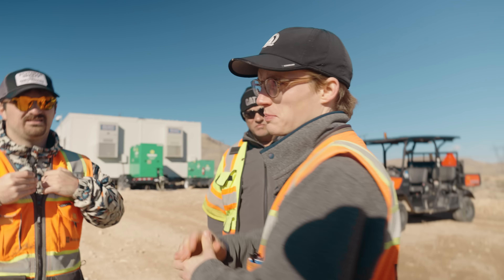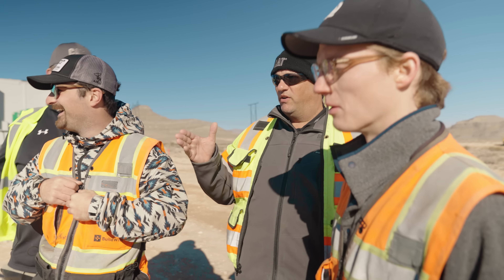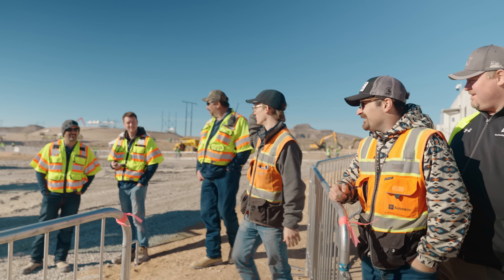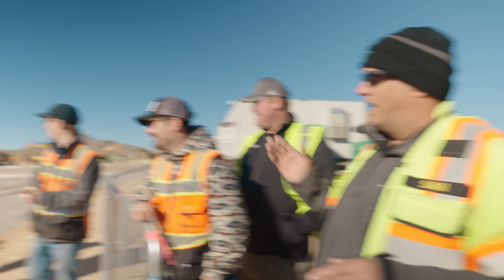Sam Meeker is going to take us through this beautiful Caterpillar D5 dozer that you can't see because there's a Liebherr in the way.